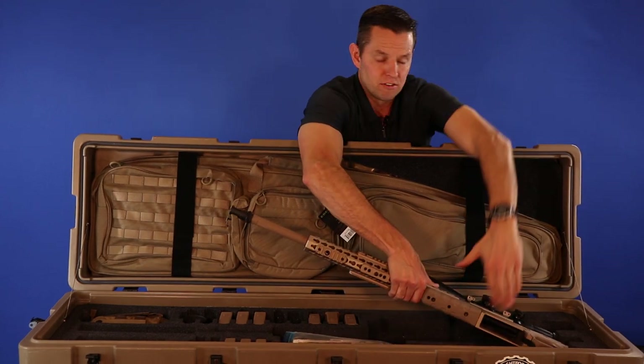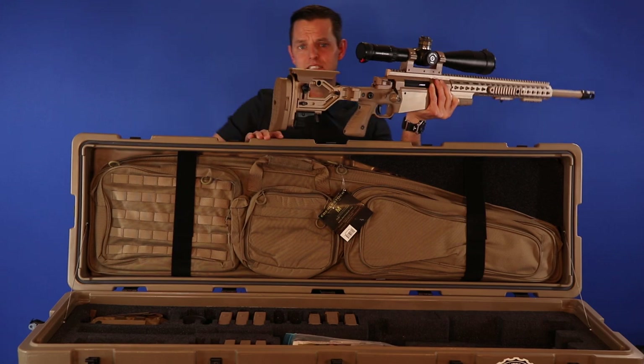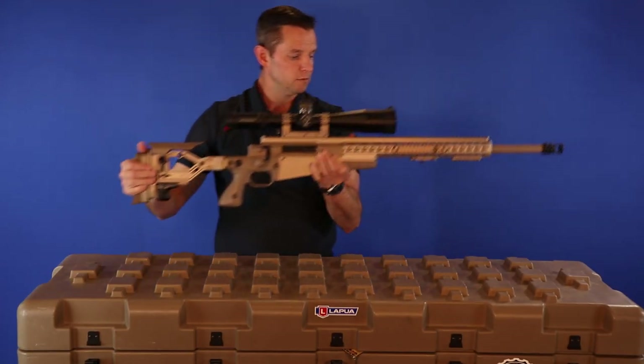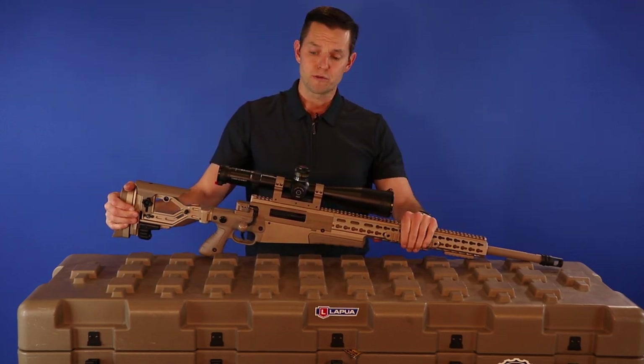This is the Accuracy International AX PSR Deployment Kit. It's got their AX rifle, which is a modular kind of rifle made so you can easily swap out the bolts and swap out the barrels to get a completely different caliber. This deployment kit comes with three different calibers.